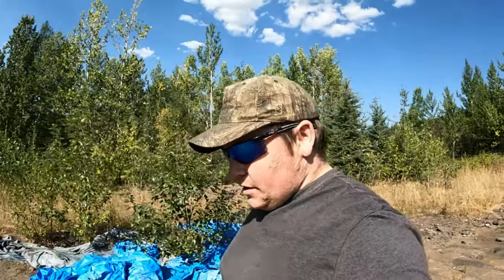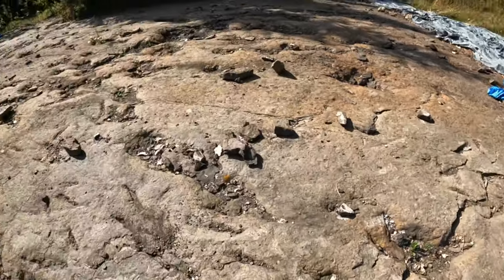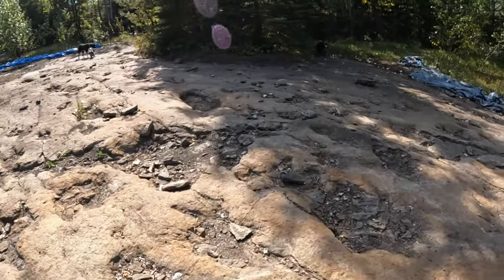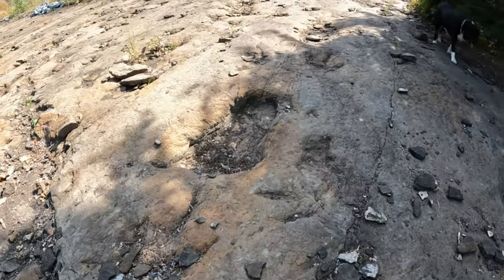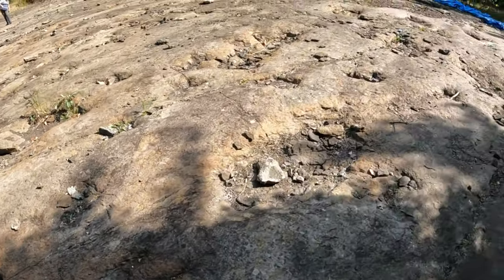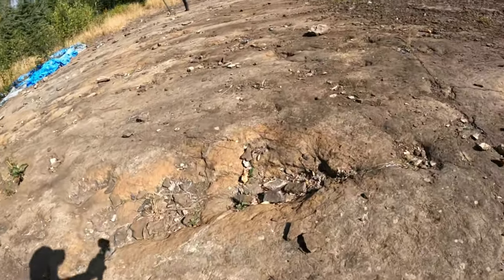I believe there are 12 different types of dinosaurs that came through here. One of these — I think it's this one over here — is like that old dinosaur cartoon character Little Foot. This is Grandpa's tracks here, big old long neck. So there's a bunch of long neck tracks, and another set of them long necks over here.